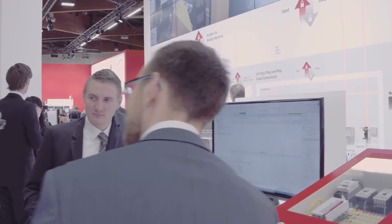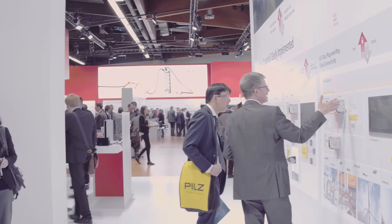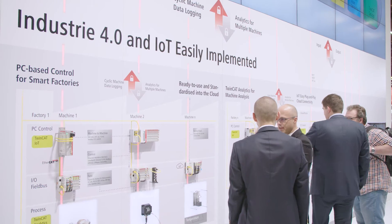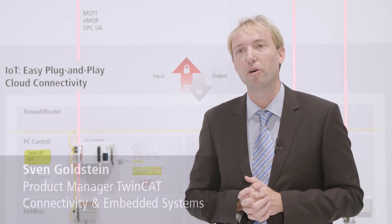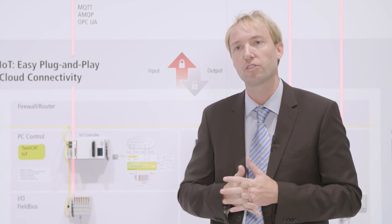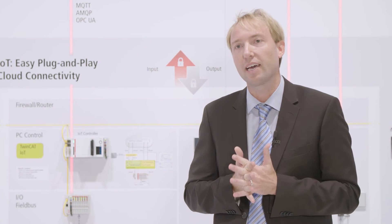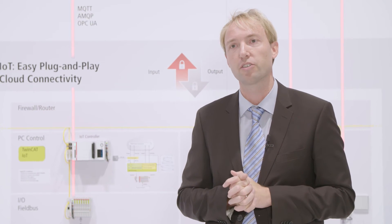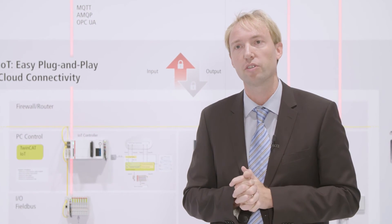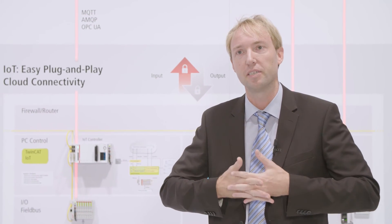With PC-based control from Beckhoff, you are ready to implement Industry 4.0 and IoT applications today. In our Industry 4.0 theme park, you can experience ways of integrating big data and analytics applications and other aspects of connected production. At the Industry 4.0 forum at this year's SPS IPC Drives, we show the perfect integration of our PC-based control system. As a highlight, we have invited major cloud service providers to show customers what benefit they can get from sending their data to cloud applications.